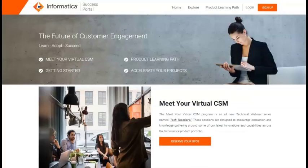The Success Portal is a micro-learning platform with free training and personalized digital experience. The primary objective is to help our customers get started, accelerate product adoption, and ensure our customers realize their business outcomes faster.